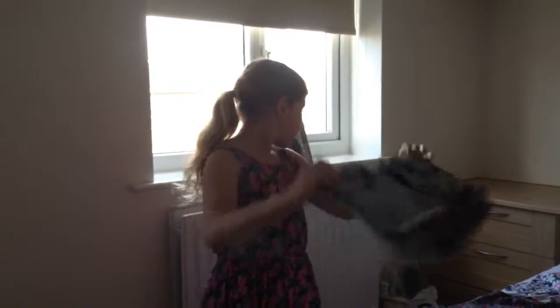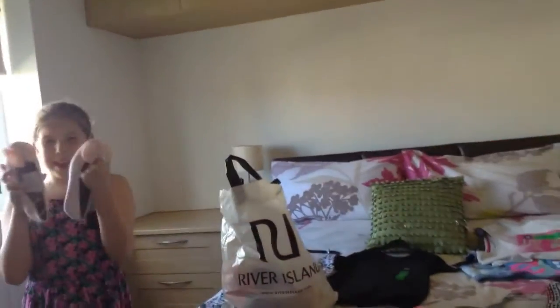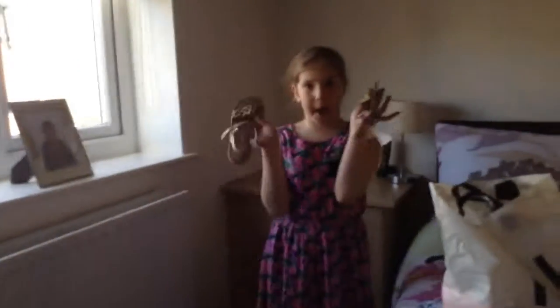And then we got these shorts from H&M. And then I got these huge pink shoes. And then I got these sandals from Primark, and then I got this top from H&M.